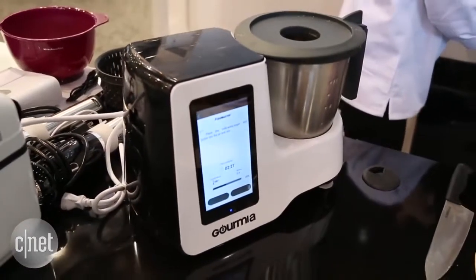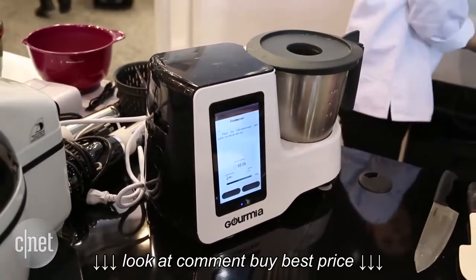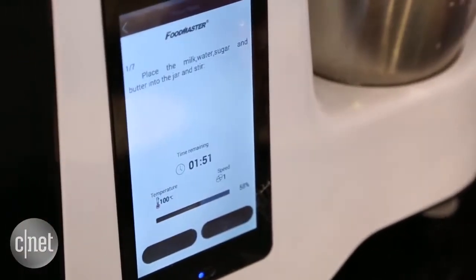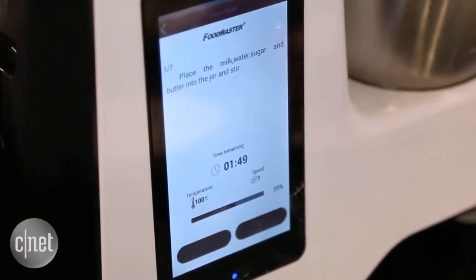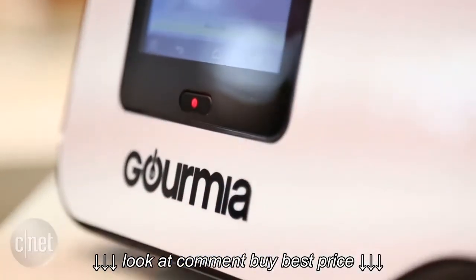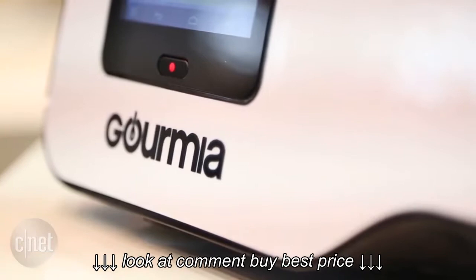This multi-cooker is connected to Wi-Fi, which is really upping the game when it comes to connected kitchen technology. The coolest part is the touch screen — it's full color with easy step-by-step instructions, and it even gives you a little alarm when it's time to move on to the next step or if something's finished stirring. Oh, and by the way, it stirs for you too.